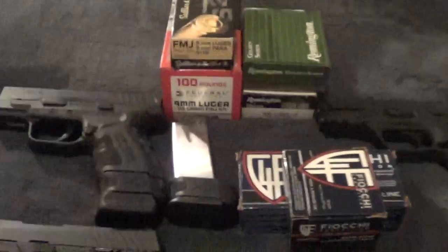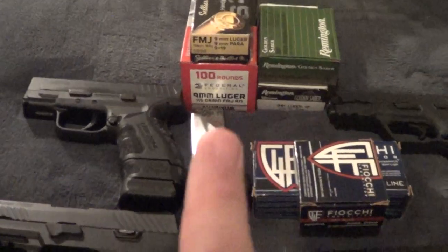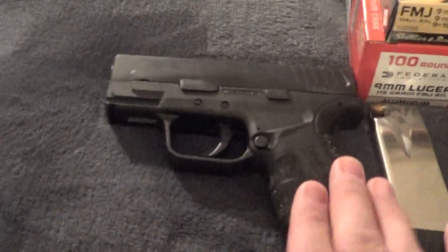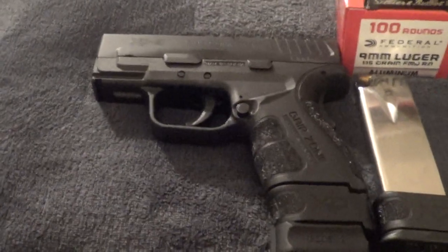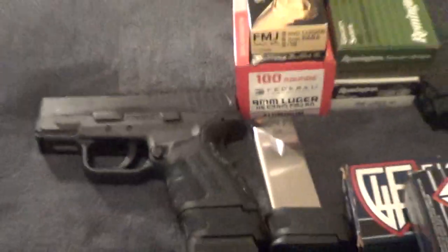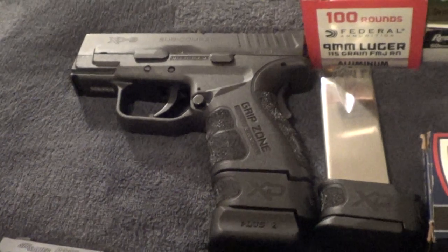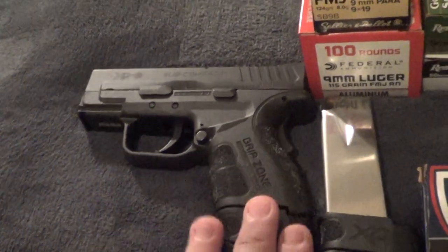So there are some easy answers and some longer answers. Nine millimeter — what you should carry — depends on barrel length, the weight of the pistol, how experienced a shooter you are, and how recoil sensitive you are. This is a heavy pistol at 28 ounces, even though it's only three inches. If you have a Shield at around 18 ounces, an LC9S, or a Glock — the PPS is about 21 ounces, so heavier. If you have any of those sub-20-ounce guns and you're a newer or smaller-stature shooter who is recoil sensitive, that might matter.